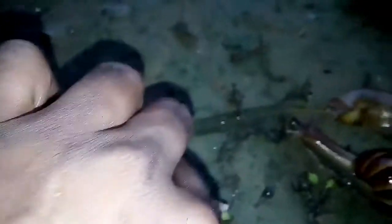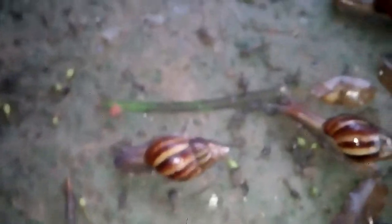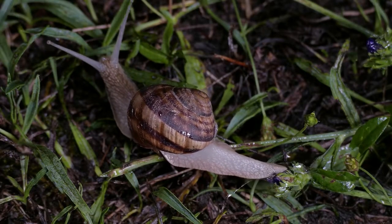Most land snails and slugs are herbivorous. Aquatic snails and slugs are usually omnivores or predatory carnivores.